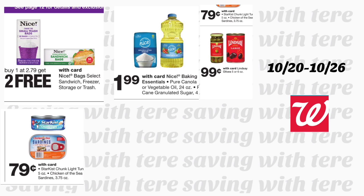Next deal is on the Nice brand — sandwich, freezer, and storage trash bags priced at $2.79, and when you buy one you get two free. Also, Nice brand sugar and Nice brand oil are only $1.99. Lindsay olives are 99 cents, and StarKist tuna is only 79 cents.